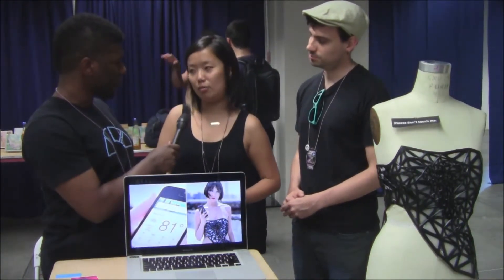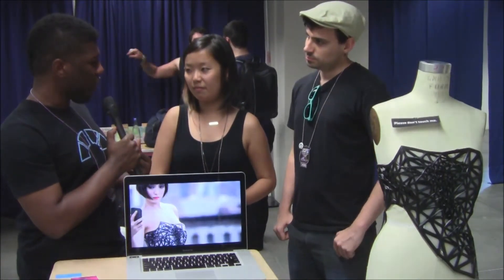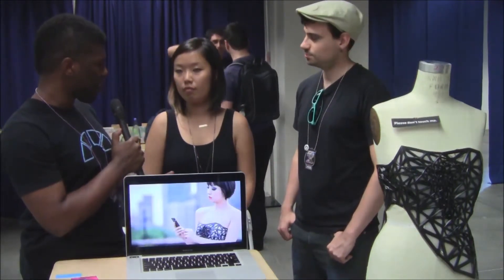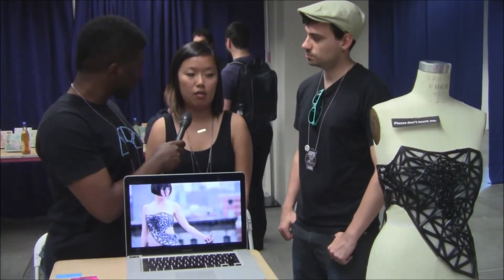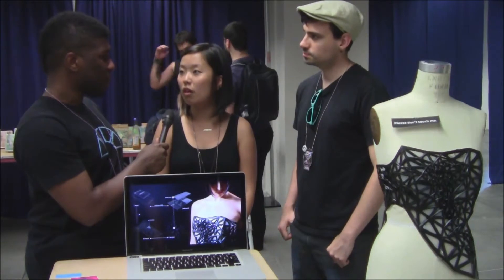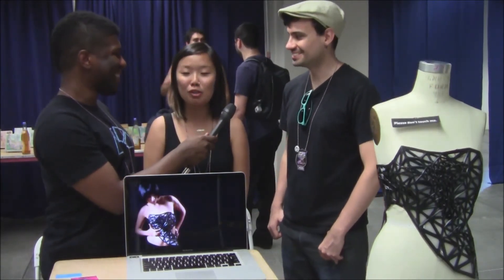Do you have ideas for other kinds of dresses or clothing made out of 3D printed materials? We actually see this as the first piece of a series, because metadata comes in so many different flavors — location is just one of them, so it would be fun to explore the other types. So will we see a corset based on likes? Yeah, maybe. Yeah. Make some shoes!